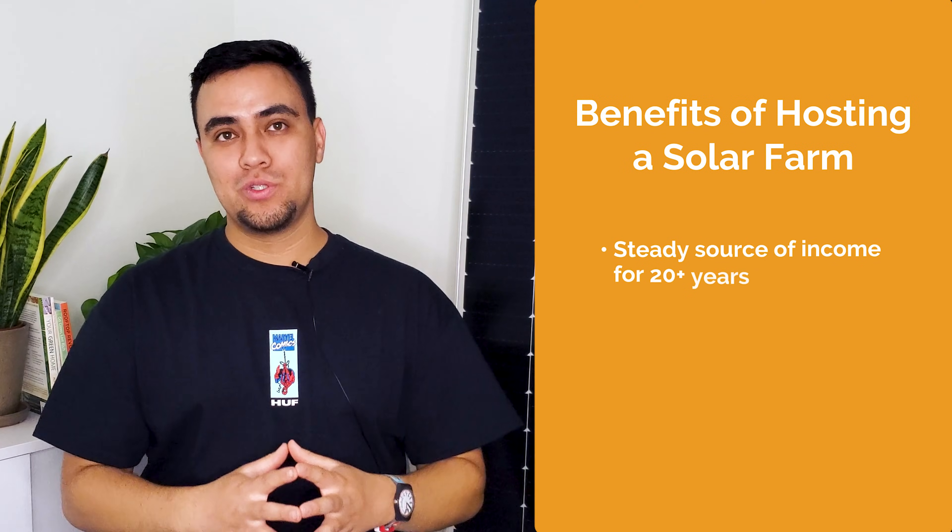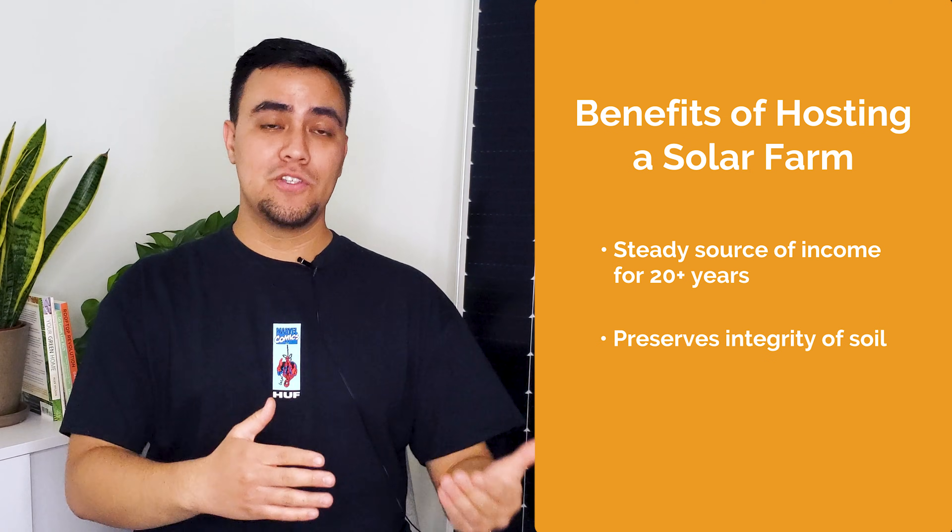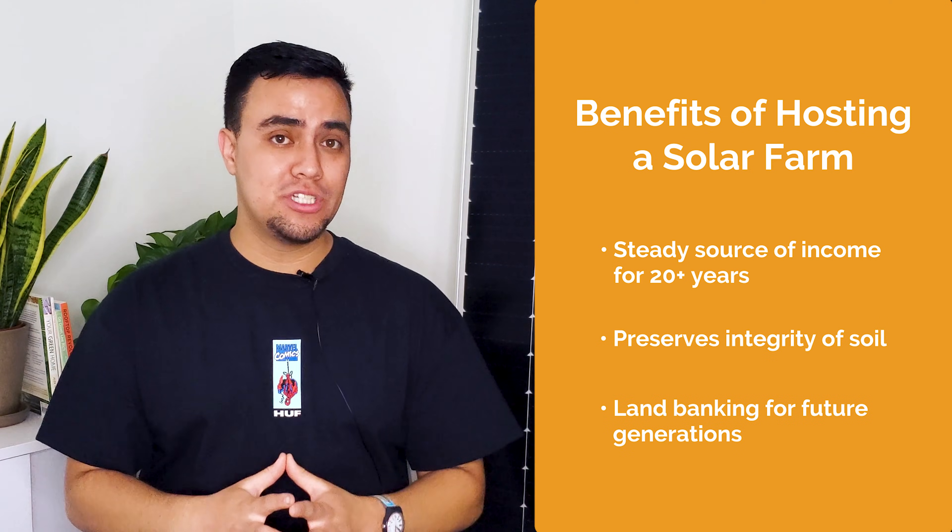Additionally, hosting a solar farm on your property provides a steady source of income for 20 or more years while preserving the integrity of the soil and land, making your property available for future generations.